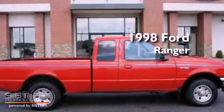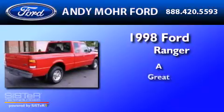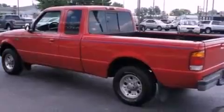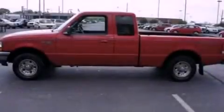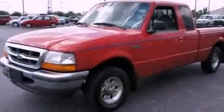This is a 1998 Ford Ranger. Its top features include 12 volt power outlets, privacy glass, an anti-lock braking system, a passenger side airbag, and much more.